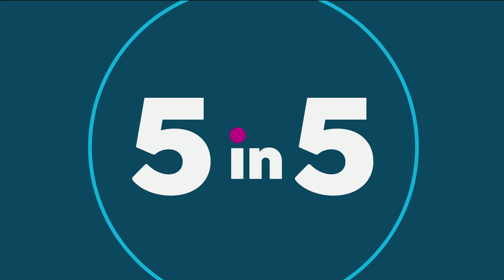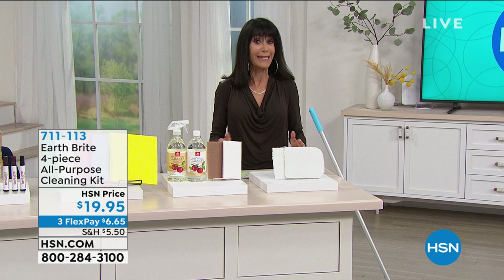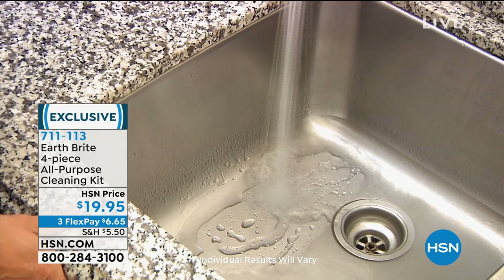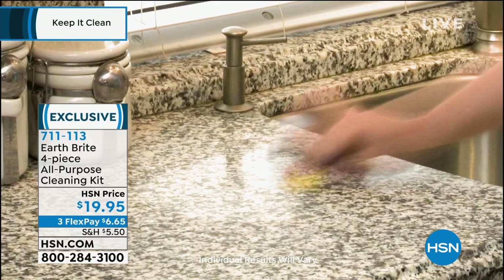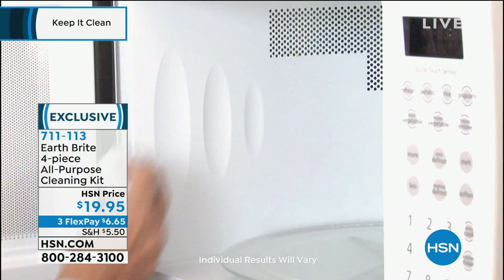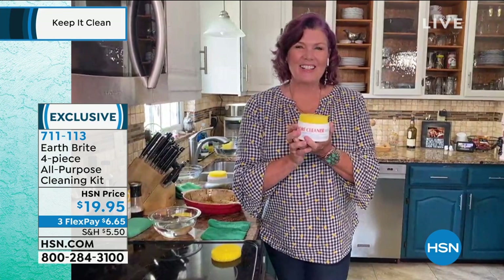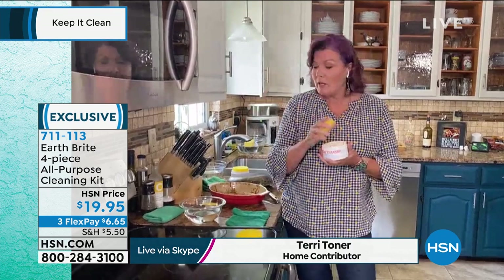Now one of my all-time favorites: the Earthbrite, a natural clay-based cleaner with no harsh abrasives. It is a three-in-one — it will clean, it will polish, and it will protect. What you're getting today are big gigantic tubs that are 66% larger at $19.95. And we have the fabulous Terri Toner, who's going to be cleaning up a storm at home. If you get it for nothing else, get it as your glass top stove cleaner — that's the number one reason people buy Earthbrite. But a lot of people don't realize Earthbrite is so much more.